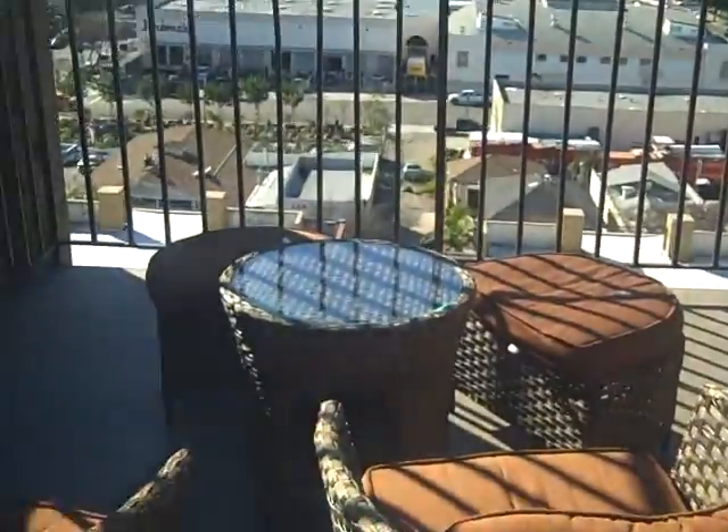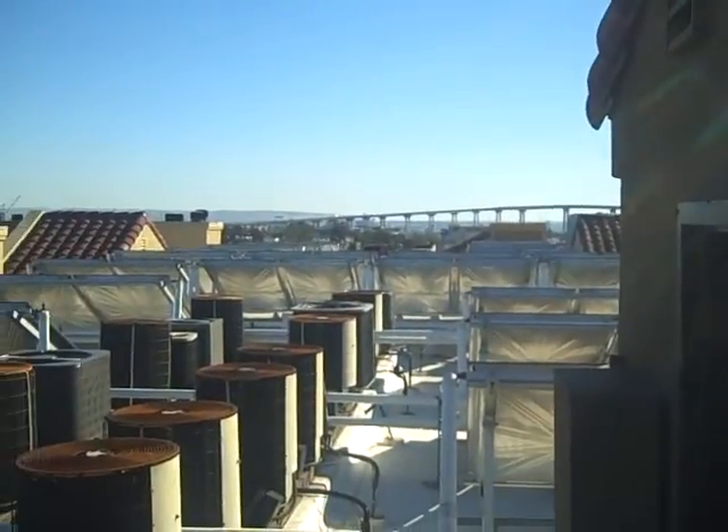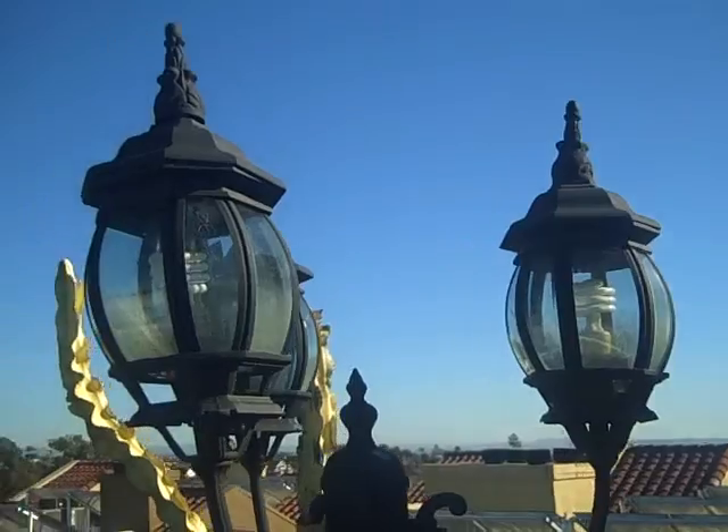Yeah, this is awesome. I love this. There's a nice little sitting area to sit and look at the view at night and see all the stars. It's really cool. And then the bridge on this side — you can check out and watch the water. It's so cool.